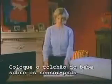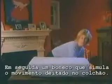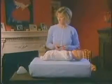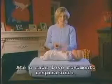I'll put a baby's mattress on top of the sensor pad, and then a doll with simulated movement on top. As you can hear, the baby monitor is already picking up the movement, even the slightest breathing movement.